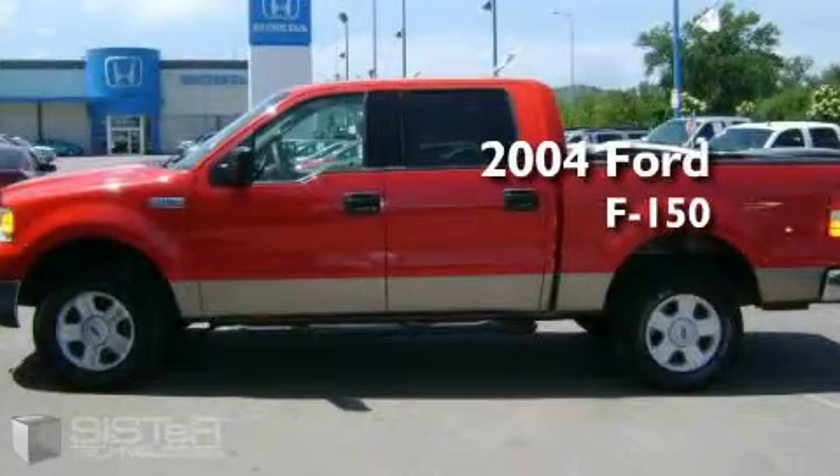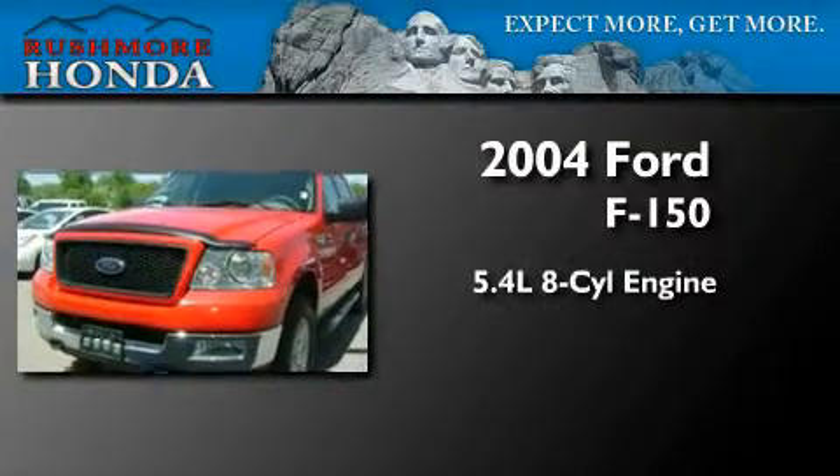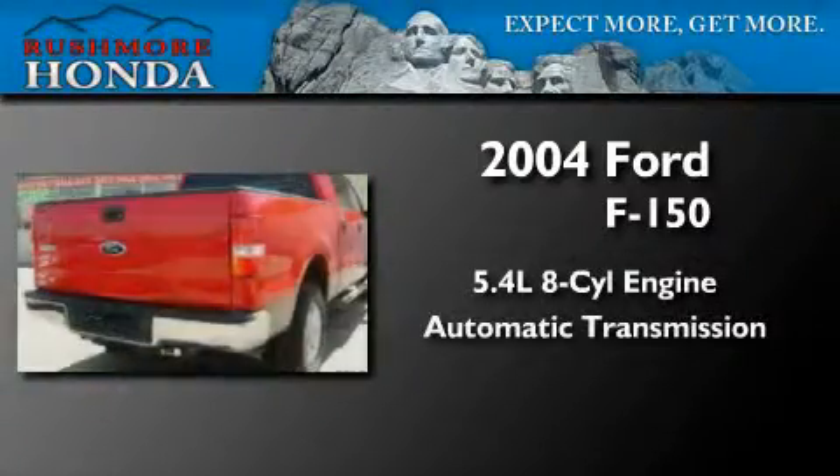This is a 2004 Ford F-150. It has a 5.4 liter 8-cylinder engine and an automatic transmission.